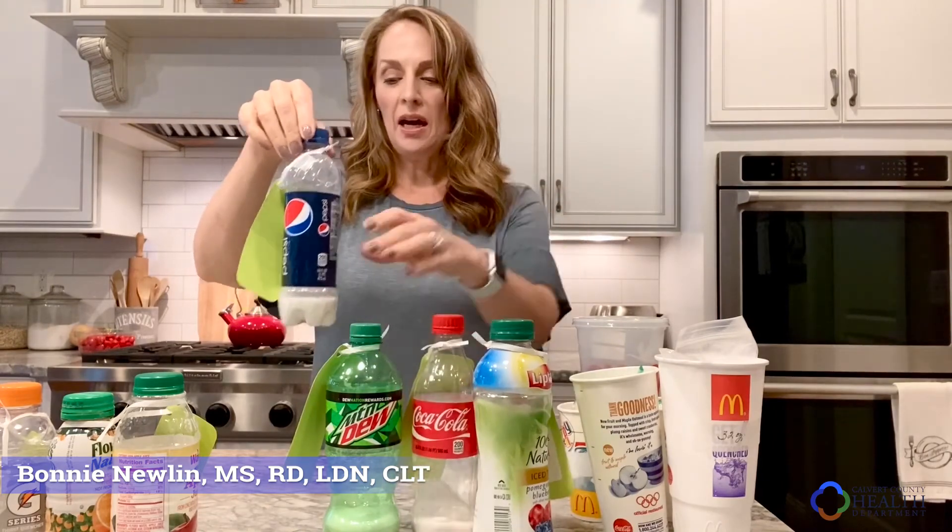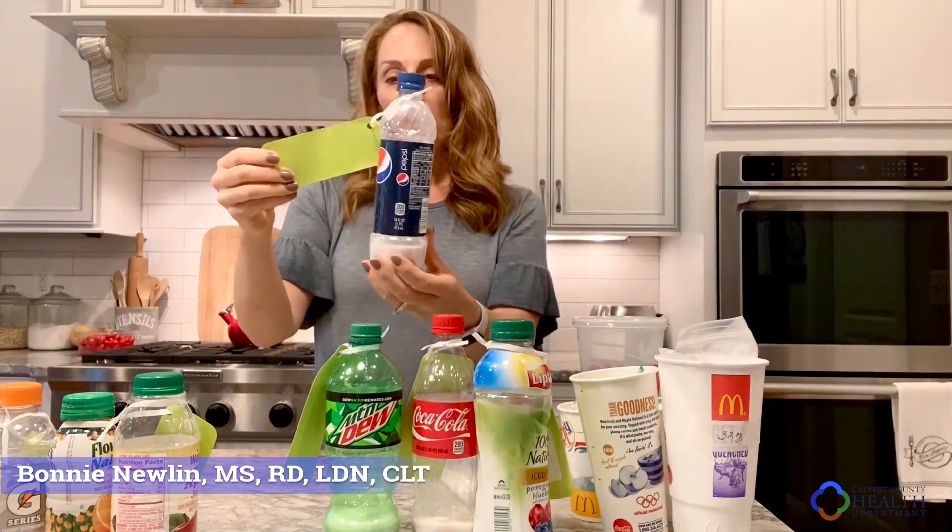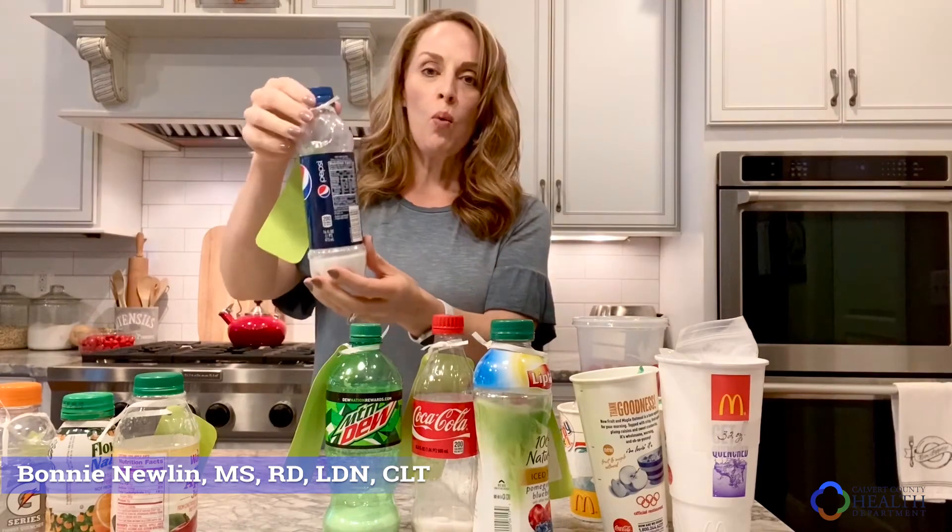And Pepsi — I know people always have the Coke or the Pepsi battle. This is 13.1 teaspoons in this one bottle of Pepsi.